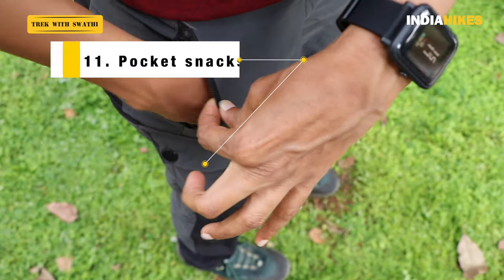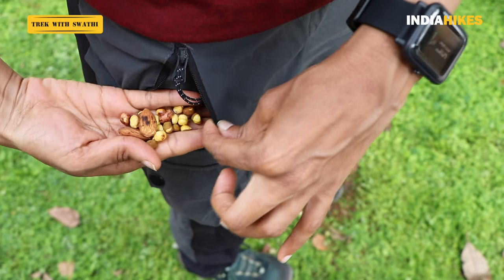The next thing is pocket snacks. I used to carry pocket snacks but kept them in a small ziplock bag inside my backpack, and I'd come back to Bangalore having never eaten them. This changed when India Hikes introduced pocket snacks — giving trekkers small dry snacks to keep directly in their pockets so you can keep fishing them out and eating as you trek. I always have dry fruits, peanuts, chana, or something similar in my pocket so I can take it out and eat whenever I want.